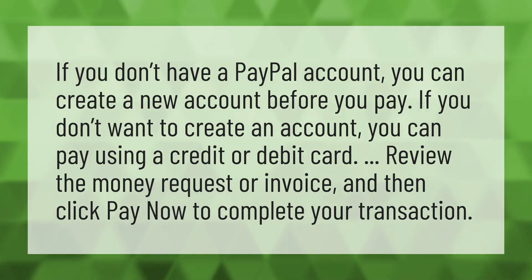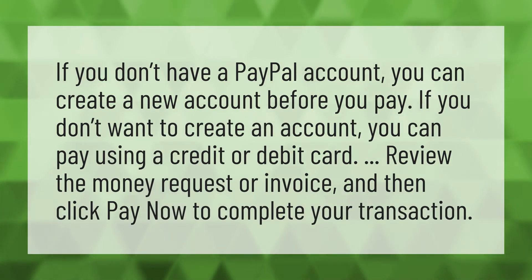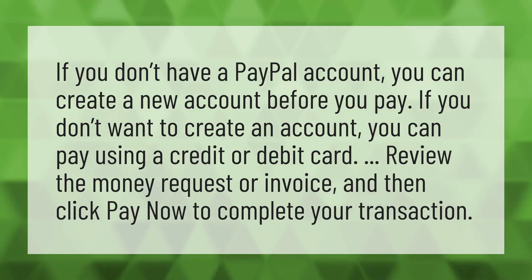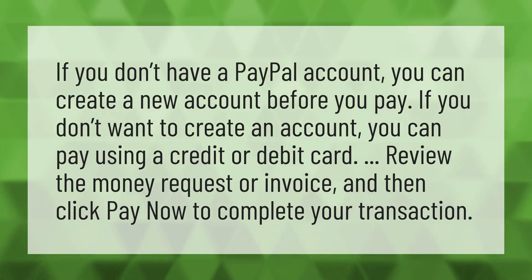If you don't have a PayPal account, you can create a new account before you pay. If you don't want to create an account, you can pay using a credit or debit card. Review the money request or invoice, and then click Pay Now to complete your transaction.